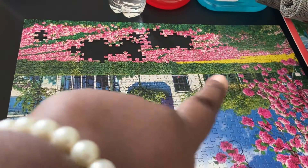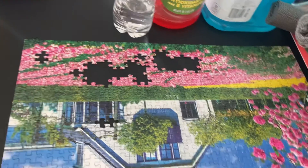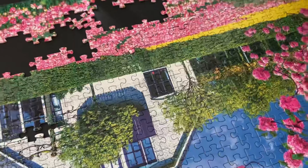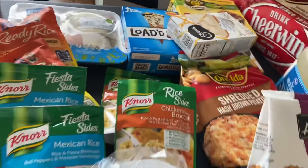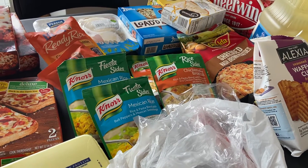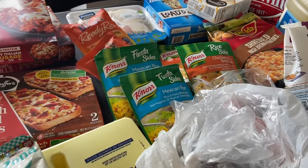Over here is that jigsaw puzzle I mentioned in one of my other videos. I've been putting it together for weeks and it's almost done. I think one piece didn't come in the box, and that whole flower area at the bottom is really giving me trouble — I'm trying to get it to look like the picture. Anyway, thank you guys for joining me, give this video a thumbs up, subscribe if you haven't, and I'll see you in the next video — take care!